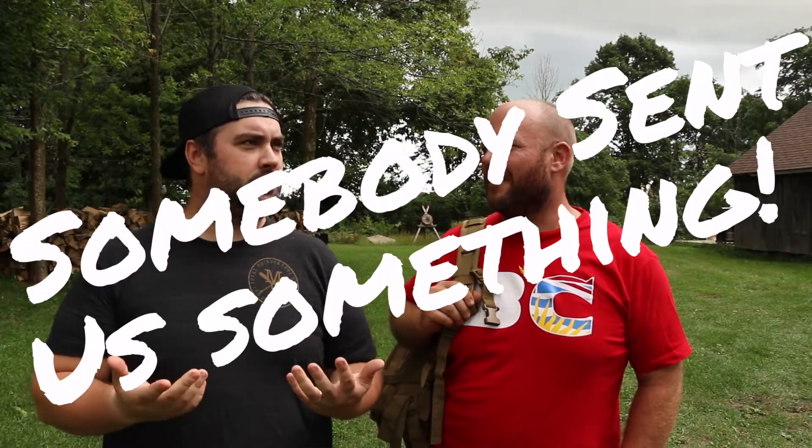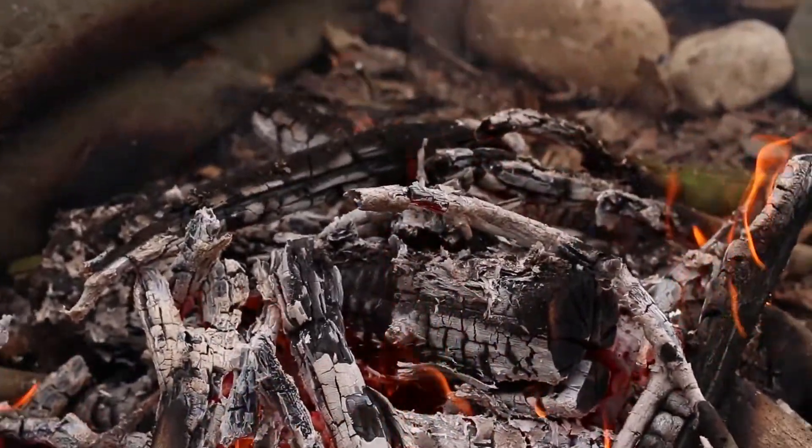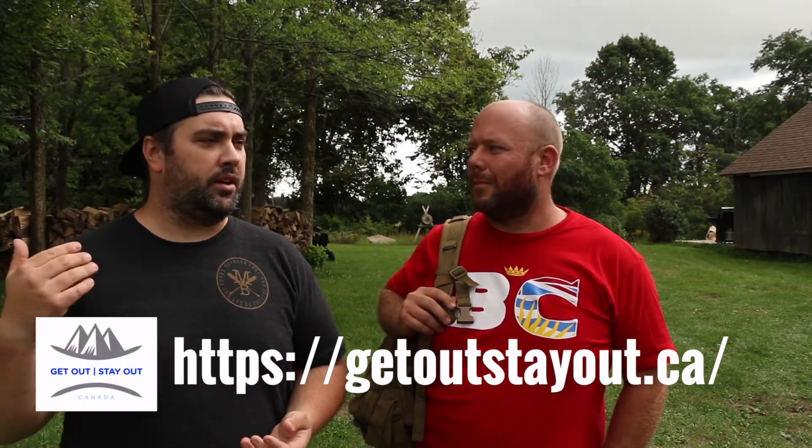Hey guys, welcome to Muskoka Bros. What we have here is a stainless steel cook stove — a cooktop you place over a campfire. It's from an Ontario company, a Canadian company, called Get Out Stay Out. I was referred to them through Quick Wick — if you don't know who they are, the link will be in the description.